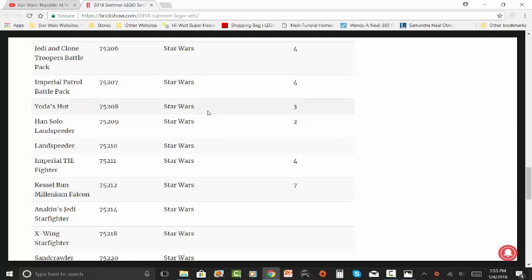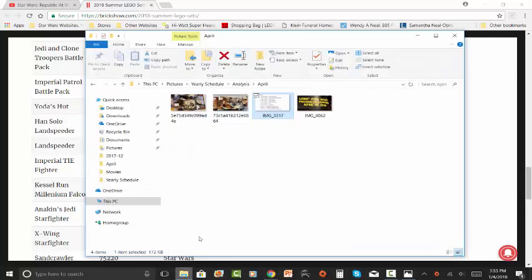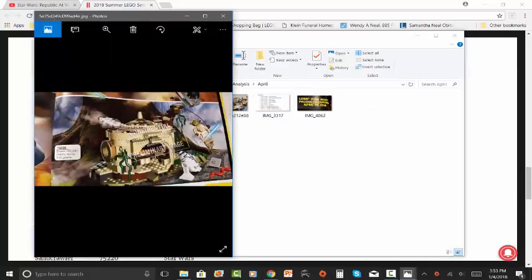The next one is Yoda's Hut, set number 75208. It's going to come with three main figures — we do have a picture of this set, and it's actually the last set we have a picture of for this wave. It's going to come with Yoda, a Dagobah Luke Skywalker from Episode 5, and R2-D2. The hut looks like it's going to be a very well done and improved upgrade from the last one we got years ago.